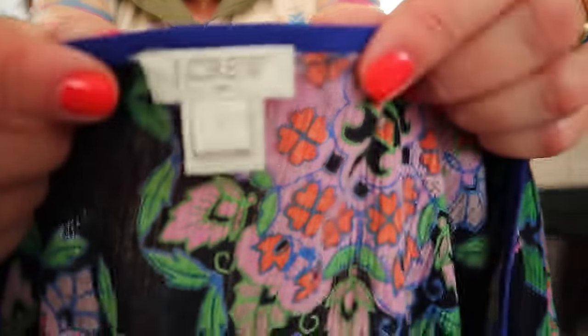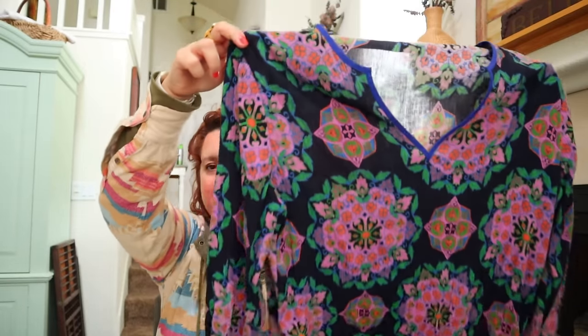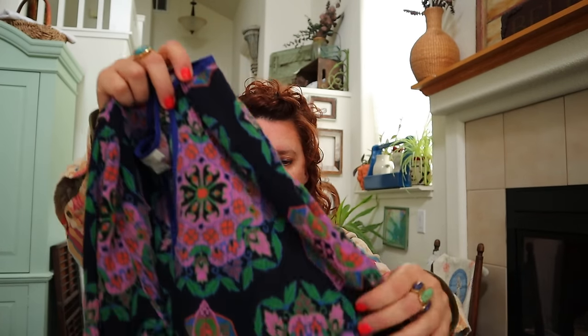This is a J.Crew size large gauze peasant tunic - very beach resort vacation-y. When the cotton is so thin that it's almost sheer, I use the keyword gauze. For my keywords on this I will put resort wear, vacation, pool.